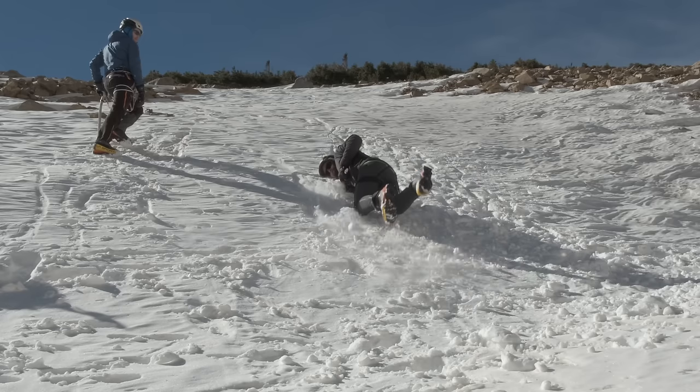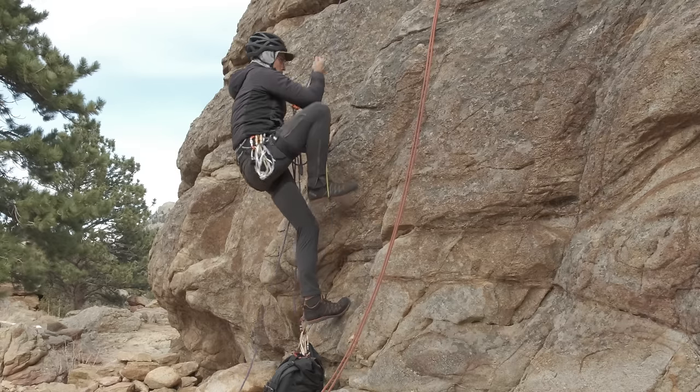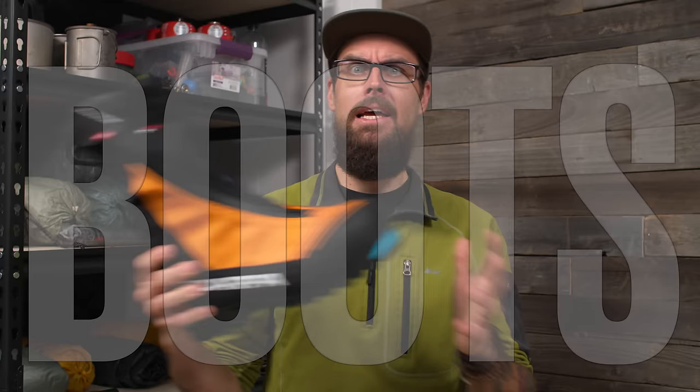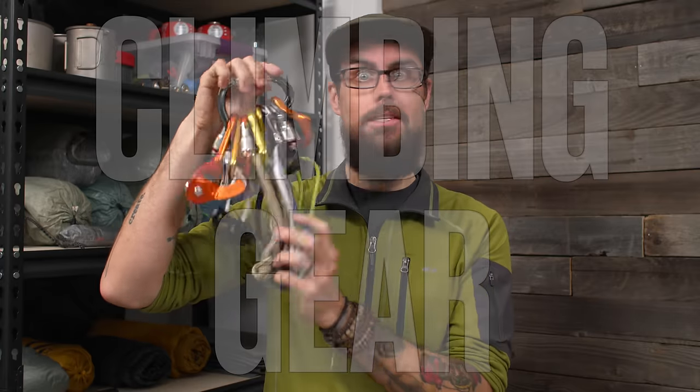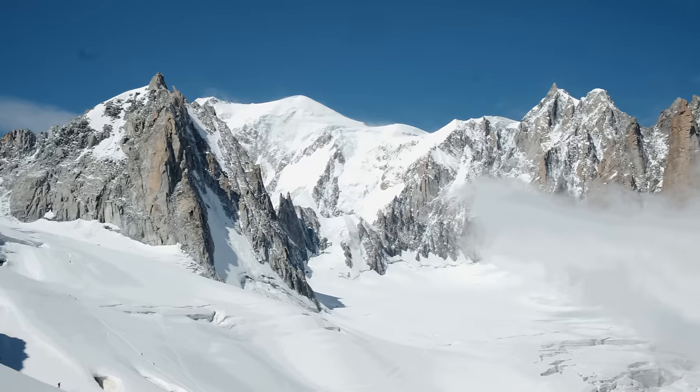Ever since getting back from that trip, I have been in this big research and learning stage, trying to learn as much as I can about mountaineering techniques, and testing a bunch of gear — crazy gear that I have never used over the last eight years of ultralight thru-hiking, like big insulated heavy clunky climbing boots, safety equipment like technical ice axes, helmets, and even full-on climbing equipment like this climbing rack.